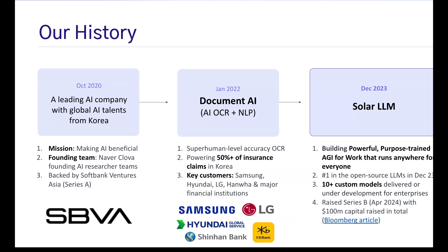Our company, Offstage, was started in Korea by a team of top AI researchers. When we started in 2020, we immediately had 10x growth in revenue and were backed by SoftBank Asia. We launched our first product, Document AI, which is OCR — Optical Character Recognition technology — along with our own NLP side. We chose Document AI as our first product because we worked with enterprise customers like Samsung, LG, Hyundai, and top banking customers in Korea.